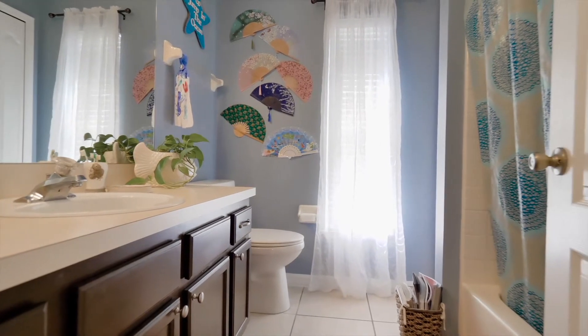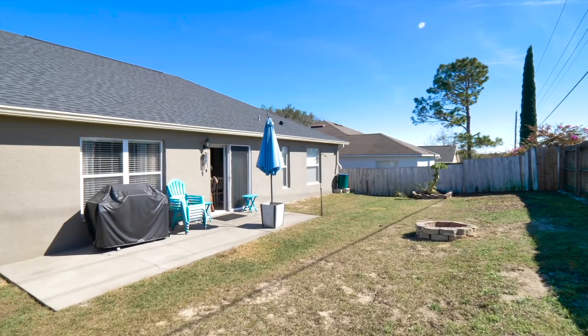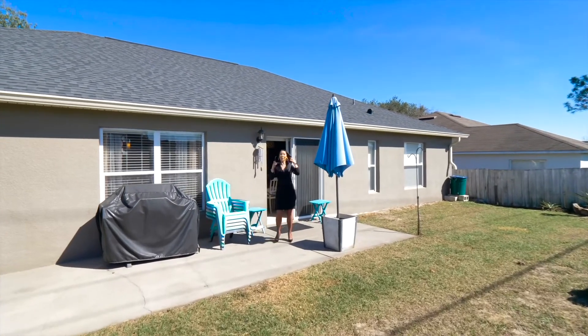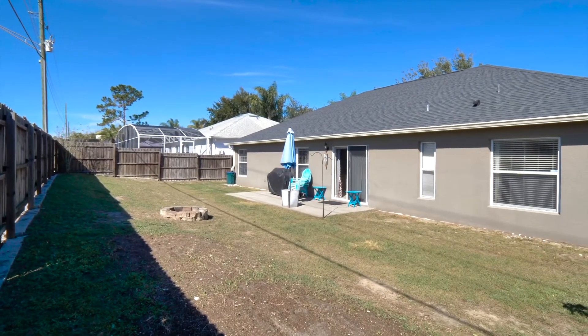The dining room features a modern light fixture and large sliding glass doors. This leads out into the spacious backyard, which boasts a brand new privacy fence, fire pit, pineapple bushes, papaya tree, new gutters installed in 2019, and a huge open patio perfect for your grill and outdoor furniture.